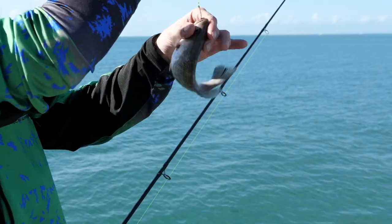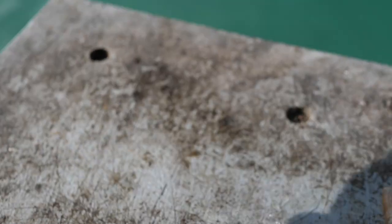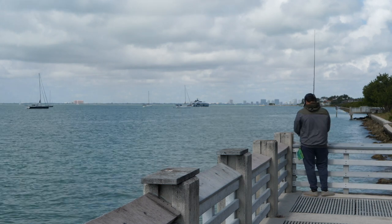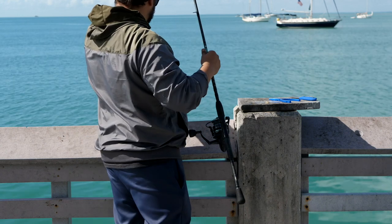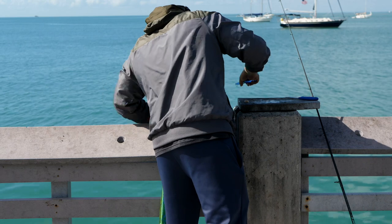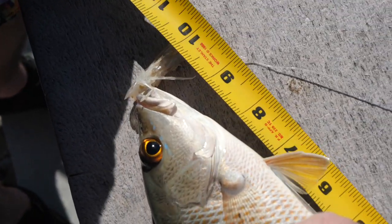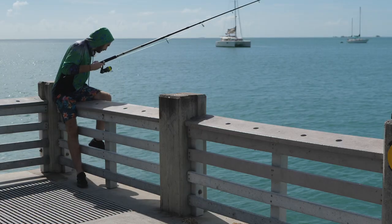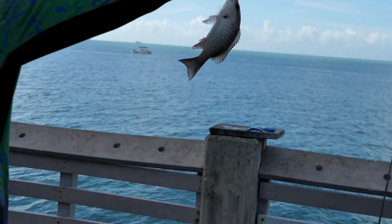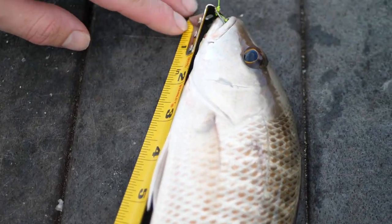Got the ruler — definitely under 10 inches, so he's going back. Ten exactly — let's measure it anyway, he's got a scar. Nice catch.